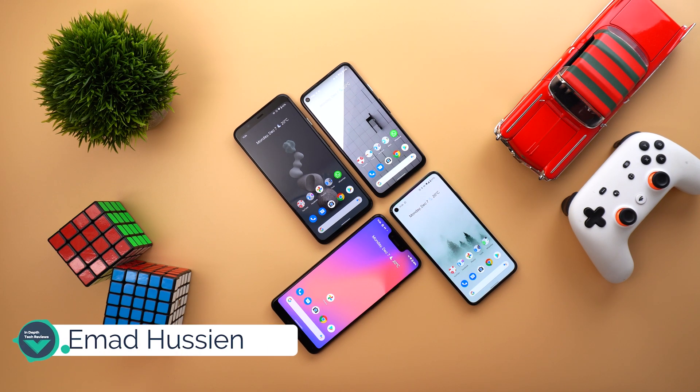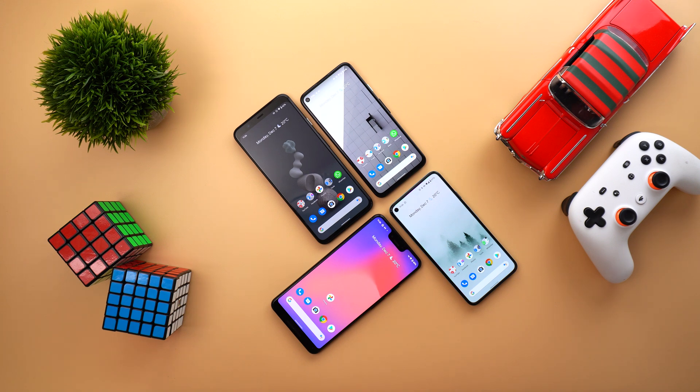Welcome back YouTube. I have Ahmed again from In Depth Take Reviews, and today is a very exciting day for Pixel users because Google just released the December 2020 security update with the feature drop we've been waiting for for three months, on all supported devices starting from the Pixel 3 up to the Pixel 5. I have it installed on all the Pixel devices I own.